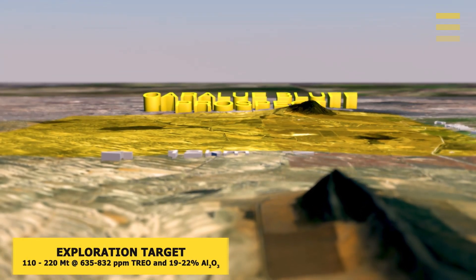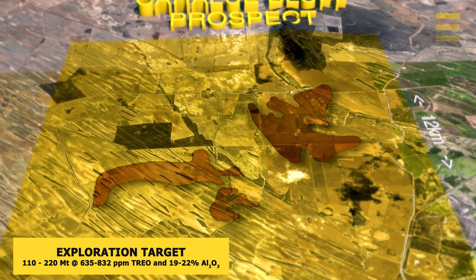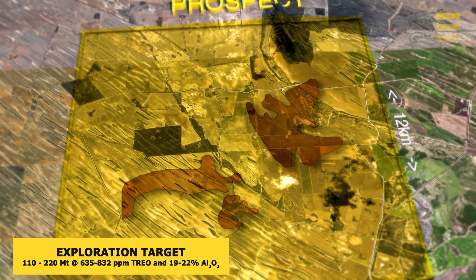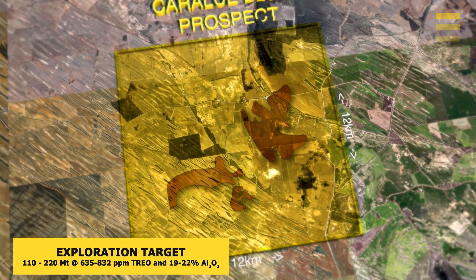That exploration target is pretty significant — it's 110 million to 220 million tons at between 635 and 832 parts per million total rare earths. So it's a large tonnage and relatively high grade.